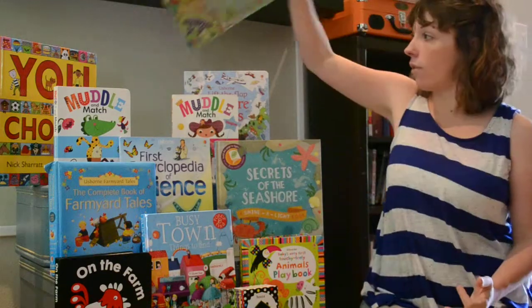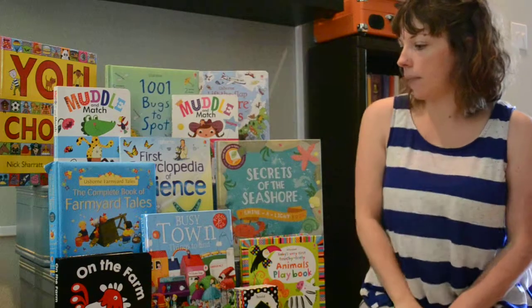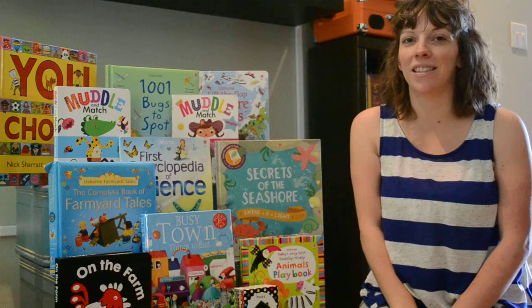So those are a few of our very favorites. If you have a favorite Usborne book, I'd love to hear about it in the comments. Thanks.